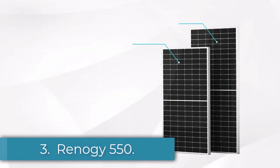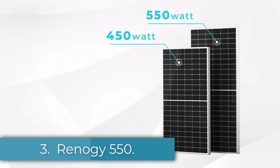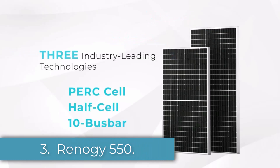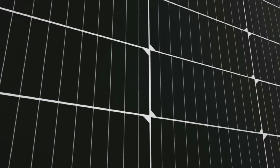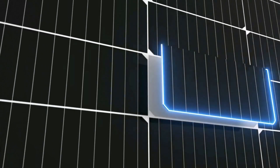Number 3: Renogy 550. 550 watts, weight 62.8 pounds, warranty 10 years, type monocrystalline, guaranteed capacity at 25 years: yes.